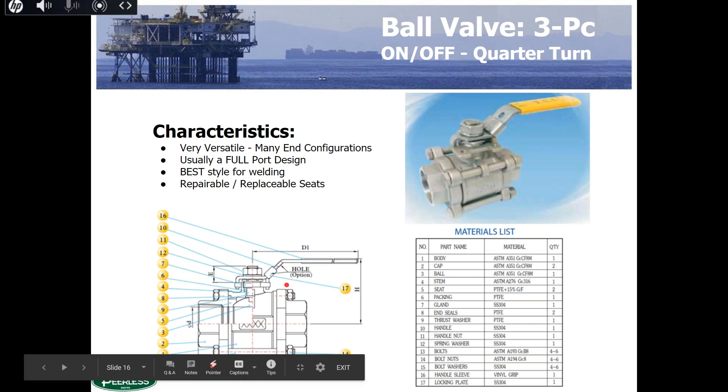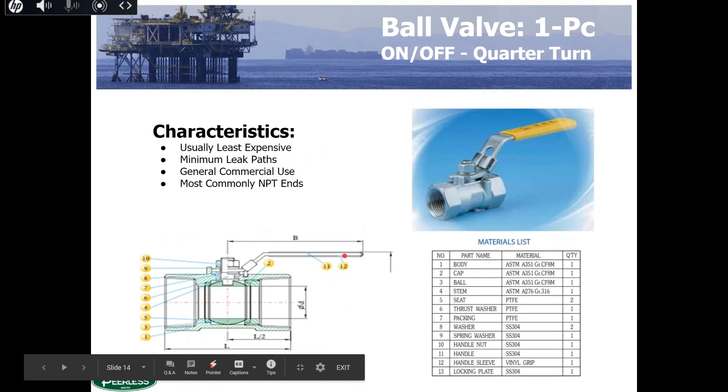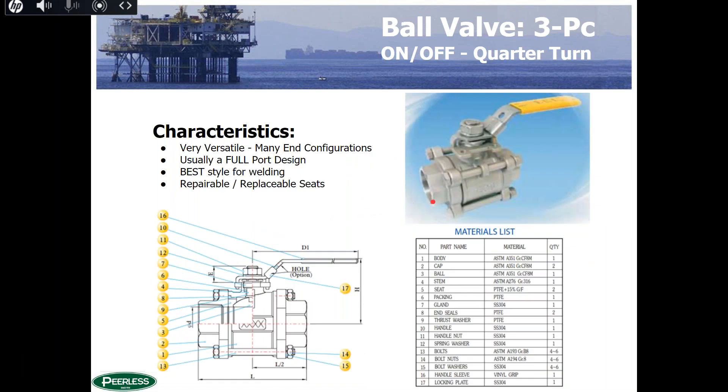The three-piece ball valve is what most process applications prefer. The center section can be removed to replace seats and wear items while the ends remain intact with the pipe on either side. This is especially important with socket weld valves — you need to take the valve apart to weld the ends onto piping prior to reassembly, because welding too close to the soft goods — the seats and seals — would damage them.